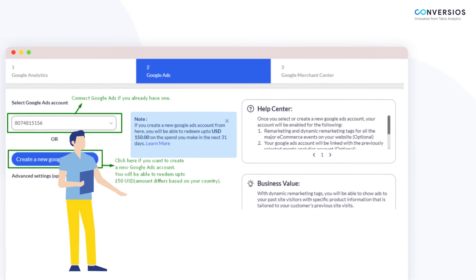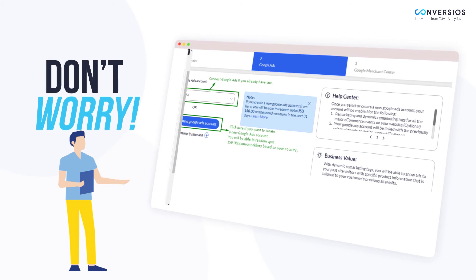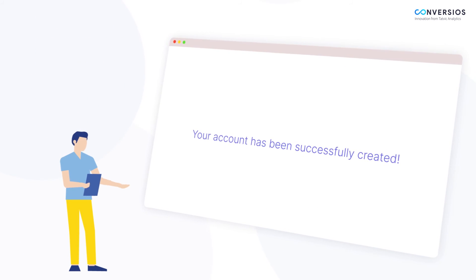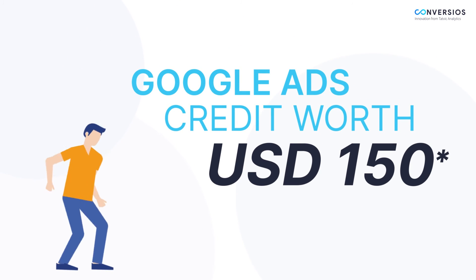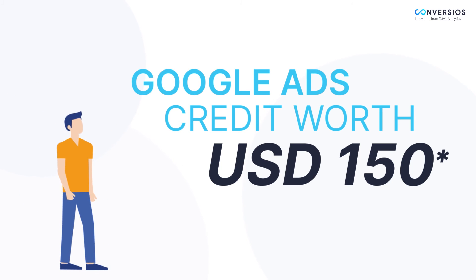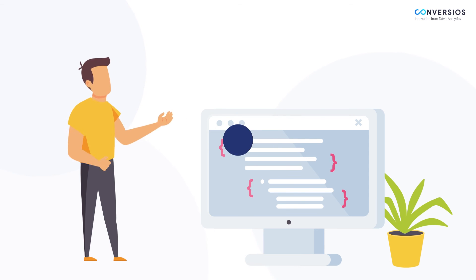Don't worry if you have not created your Google Ads and Google Merchant Center accounts yet. You can create them right now with the help of this plugin in just a few clicks. What's more, you get Google Ads credit worth $150 when you create your Google Ads account using this plugin — all without any coding or developer help, and without leaving the plugin interface.